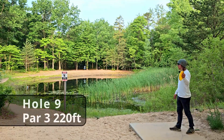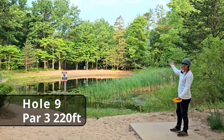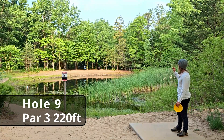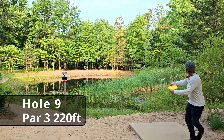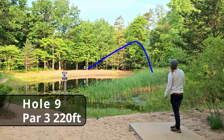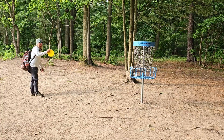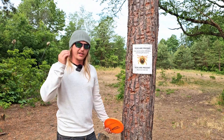Hole nine, 220 feet over the pond — you can really go with any shot shape you want on this hole. I have actually aced this one before, so let's see if we can do it again for the camera. Come on — good run for the birdie! This one feels like a must-get.